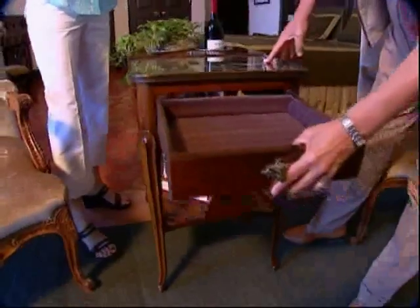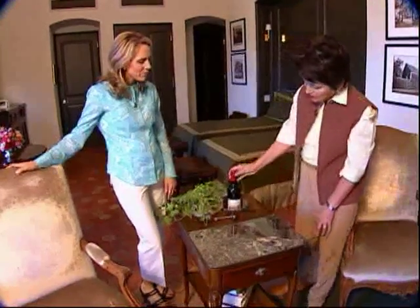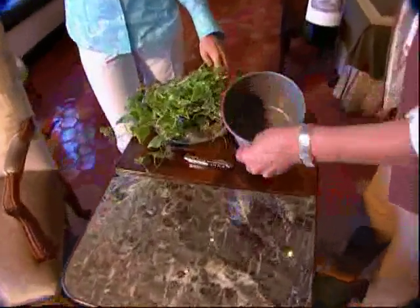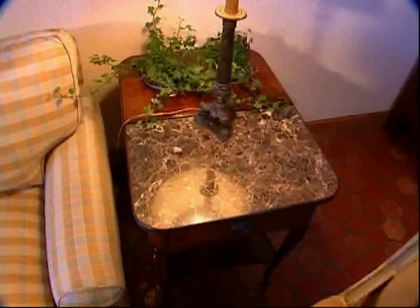Designing her products with a double function is key for Sandra, like this wine table inspired by another antique. This wonderful little table is good for wine service — it has these two buckets in here. When not in use for wine service, it can hold magazines, plants, and serve as a nightstand.